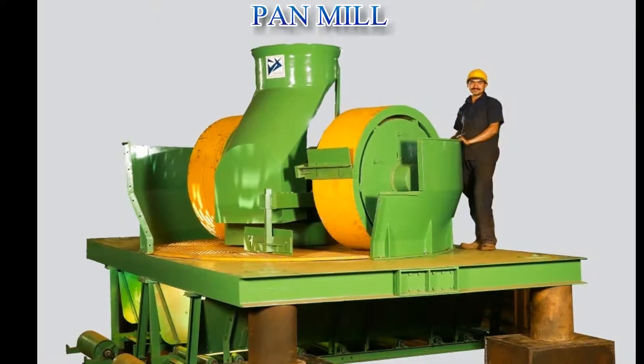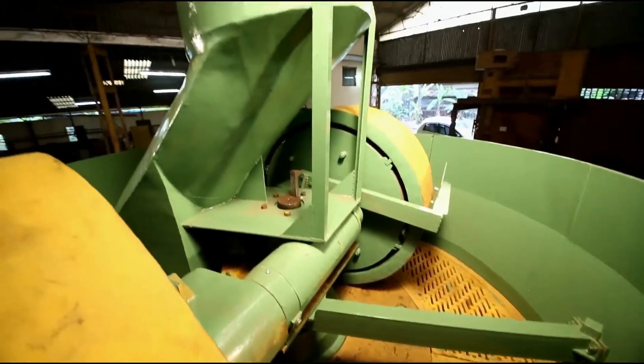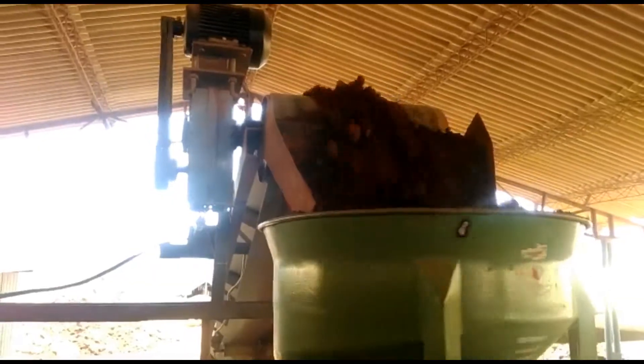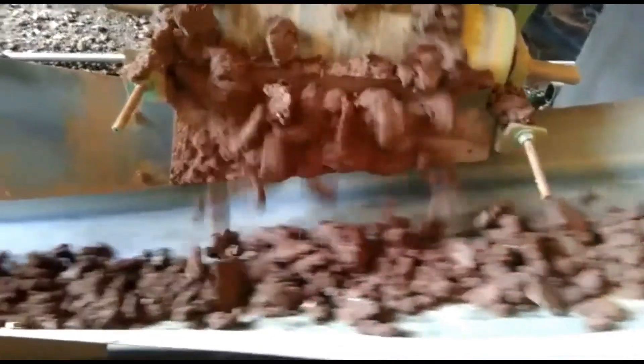Hard raw materials like crushable stones and hard clay cannot be crushed by fine rollers. These are put into a pan mill which consists of a pair of heavy-duty rollers which are friction-free. The hard materials are crushed by the inner roller and scraped by a scraper and fed into the outer roller, which crushes the clay and squeezes it through perforated plates. The resultant noodle-like clay is then fed to the pre-grinding rollers.